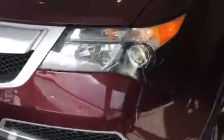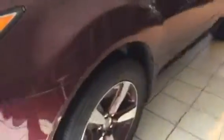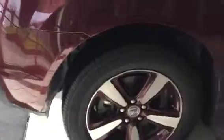Up front you'll notice this technology package equipped MDX features automatic Xenon headlights with front fog lights and a nice aggressive front end. There's even a personal touch as I mentioned — those handsome wheels have a touch of color now.